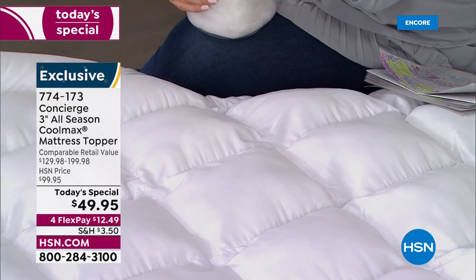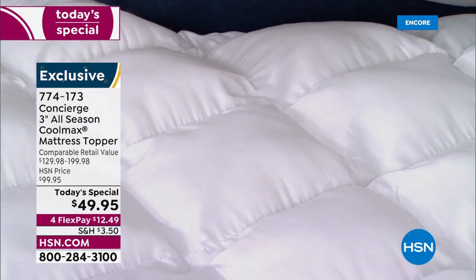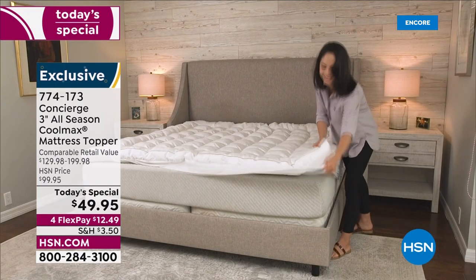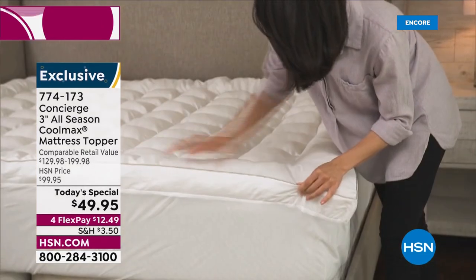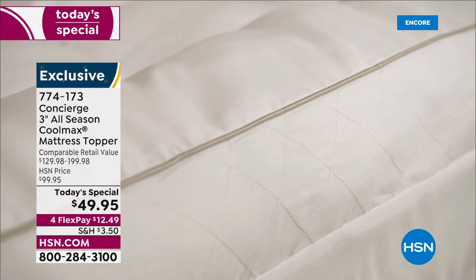This is the only Super Loft Today's Special of the year. Item number 774-173. On FlexPay, you're only paying $12.49 to get it home. And we don't punish you for the size of your bed — whether you have a king or California king, everybody pays the same price.